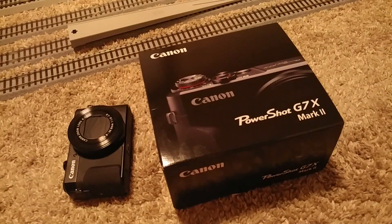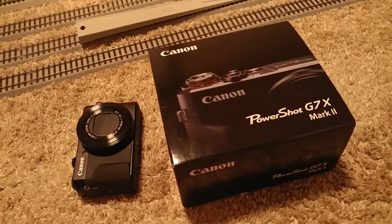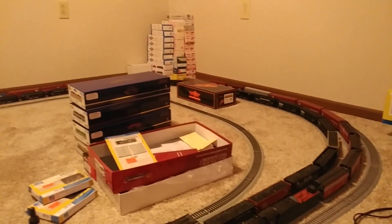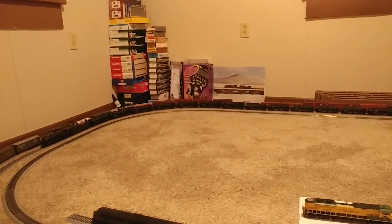Hopefully future videos are going to start getting shot on this as soon as I can figure out what I'm doing — there's going to be a bit of a learning curve. And of course, starting to build the layout is something I really want to get happening soon.